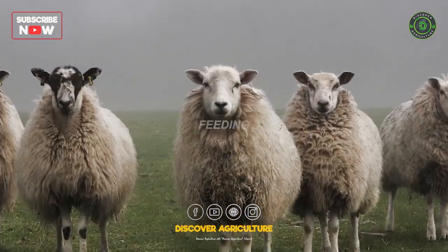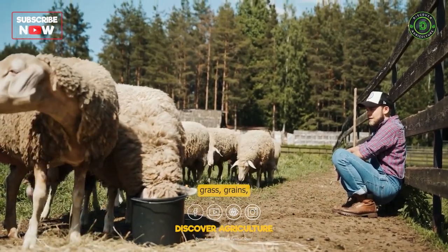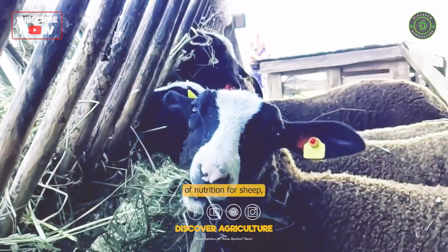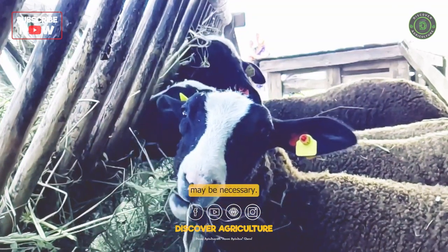Feeding: Sheep require a balanced diet that includes hay, grass, grains, and supplements. A grazing pasture is the best source of nutrition for sheep, but in times of drought or winter, hay and grain supplements may be necessary.